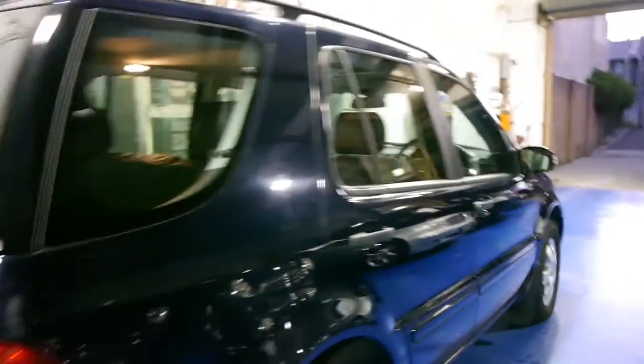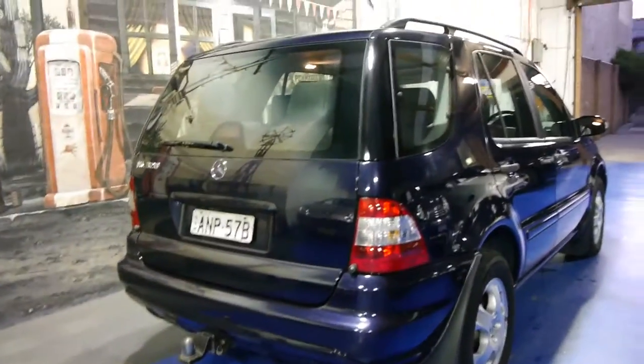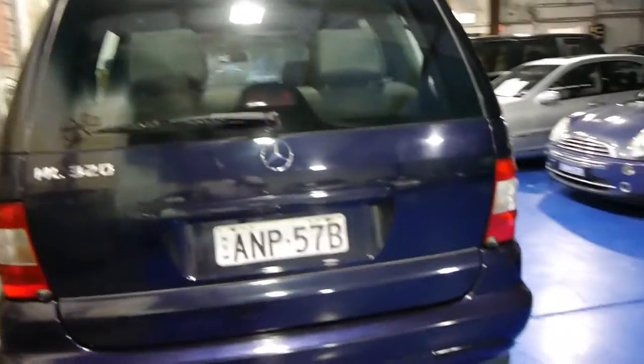You've got rear air conditioning controls as well, and as I mentioned this car is a seven-seater — we'll have a close look at that later. This is the update model. When Mercedes were selling these new, I remember they mentioned there were more than a hundred improvements on the previous model.